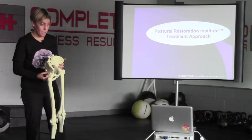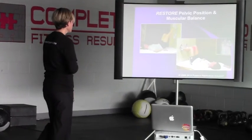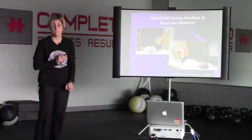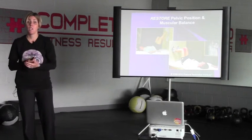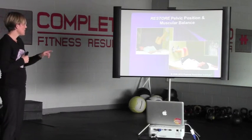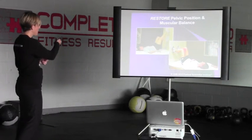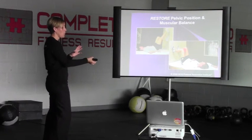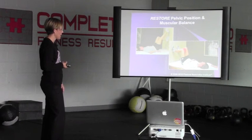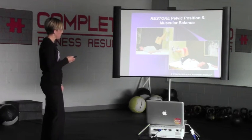So how do we treat this? First, we restore pelvic position and muscular balance. The most important message is: you have to restore position before you can start strengthening. In these exercises, we use the left hamstring to pull that left pelvis back into a flexed position in the lumbar spine and pelvis, using the hamstring to pull that pelvis back.